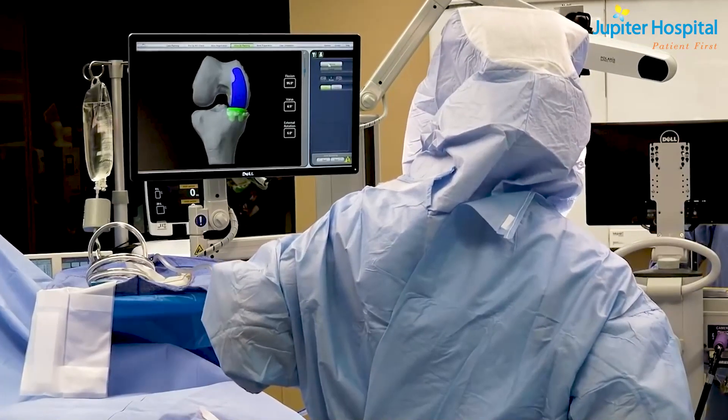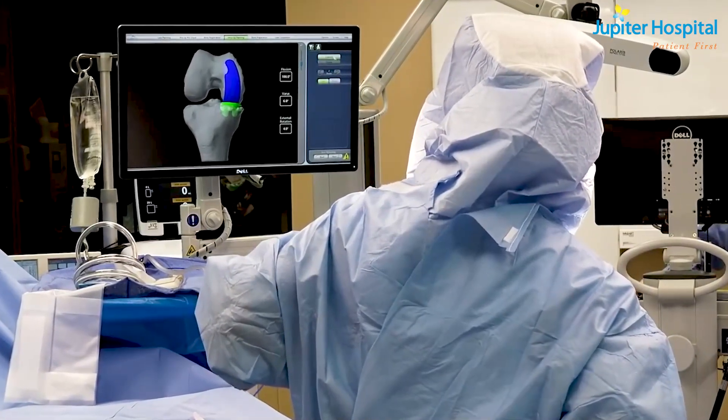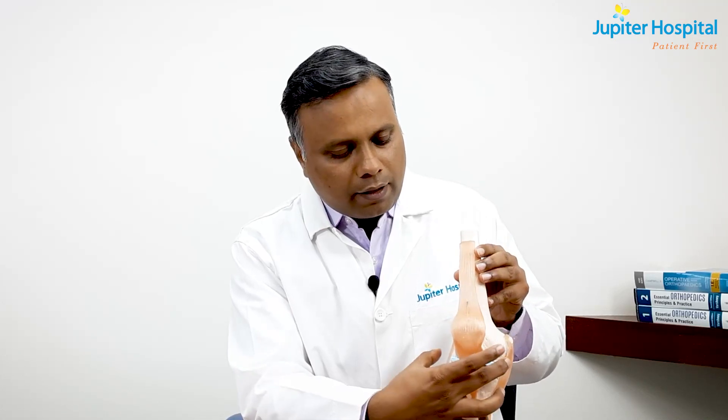The success of joint replacement depends on a few important things: the accuracy of the implant, how straight a knee will be after surgery, and how well the ligaments are balanced during surgery. This robot will tell us the most important patient-specific anatomy, its ligament structure, and the balance which is inherent in that knee.